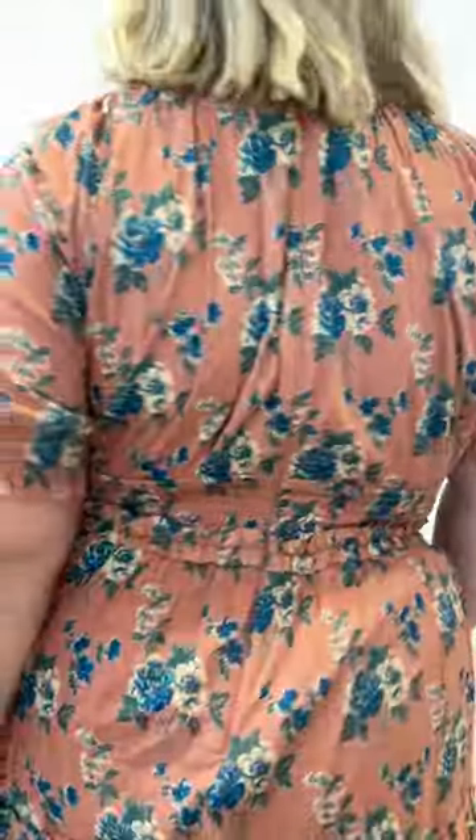With this dress we recommend you order your true to size. It does have a little bit of stretch in the waistband, but you can always check the size chart to find your perfect fit. We hope you love it — bye!